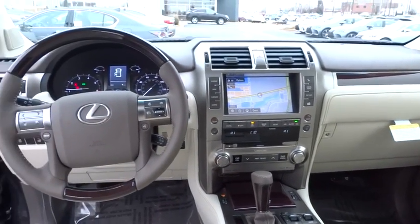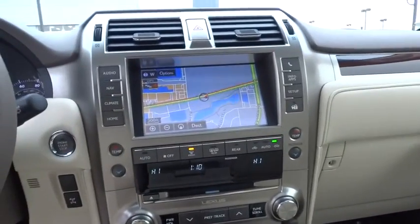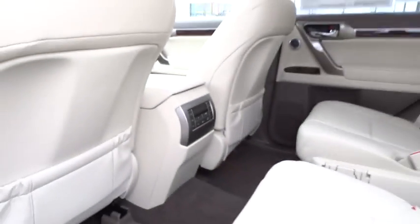Power passenger seat, Bluetooth, moonroof, leather-wrapped steering wheel, power steering, adjustable steering wheel, cruise control, keyless start, four-wheel drive, auto-dimming rearview mirror, four-wheel disc brakes.